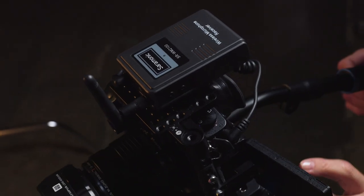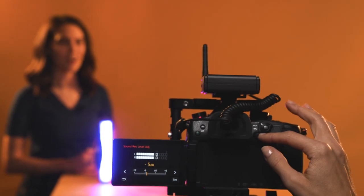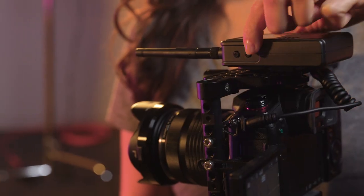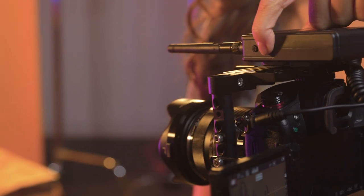The receiver provides a strong, noise-free output signal, allowing you to lower the input level of your camera or device's noisy preamp. It also features a handy output volume control that lets you dial in the levels you want to ensure you always have the best sound.